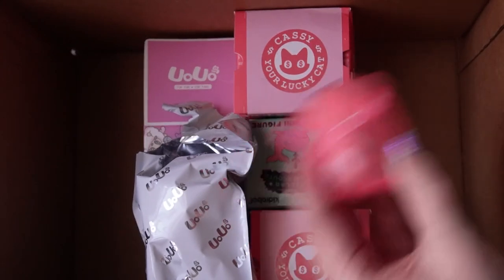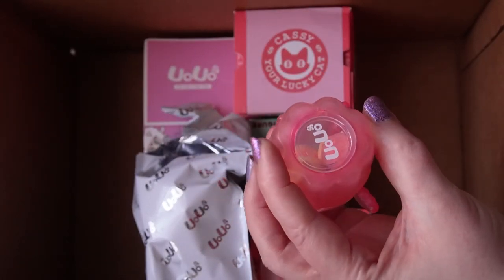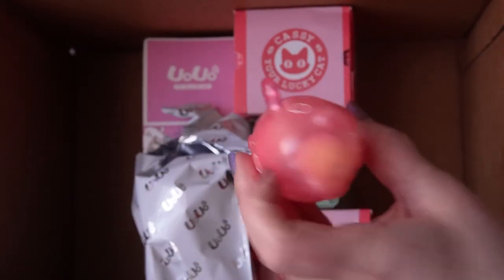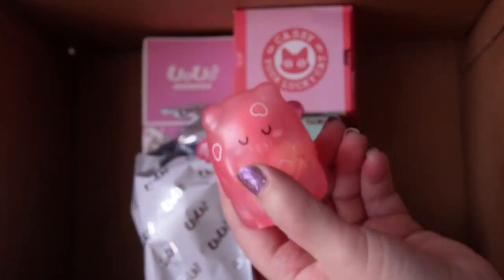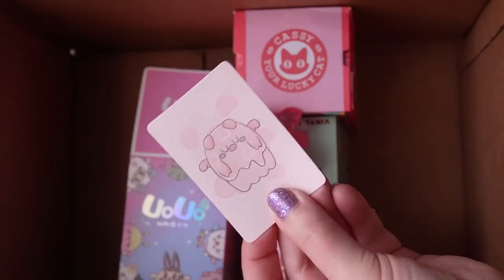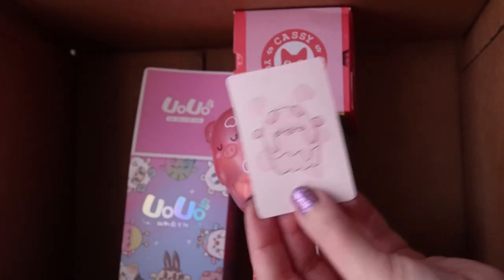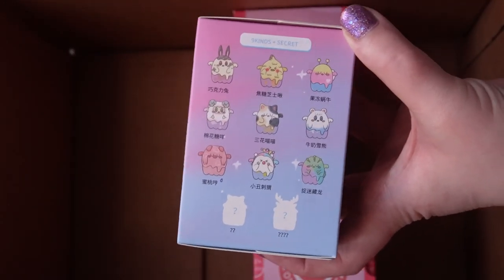I got the pink one with hearts — it's a pig, of course. Whatever's on the inside looks like soft cotton puffs, so it won't be a loud rattler. The whole series is clear and a lot of them have things inside so they rattle. I love the window in the bottom — you could probably twist it and open it. Oh, I love the little wings! The ombre on this is really cute. The card says it's called Peach Pig, and the full series name is Zoo on UoUo Island.